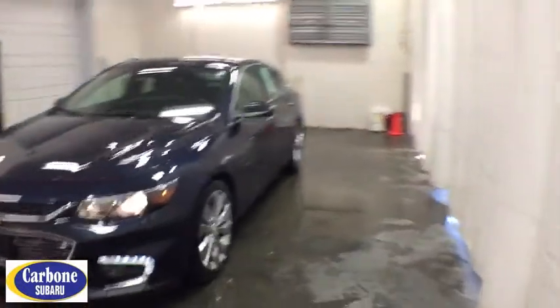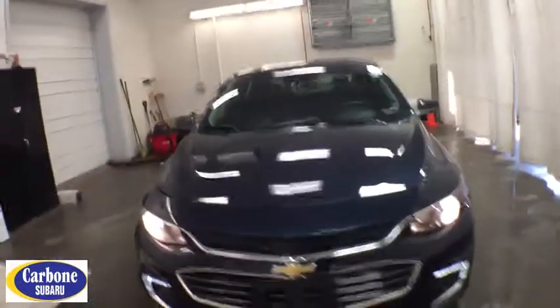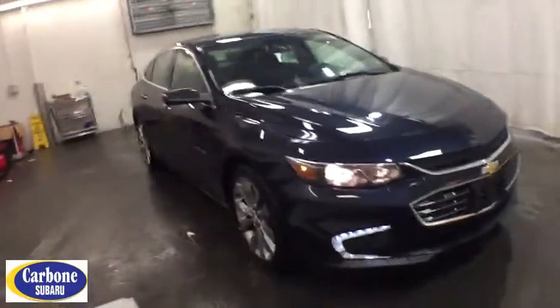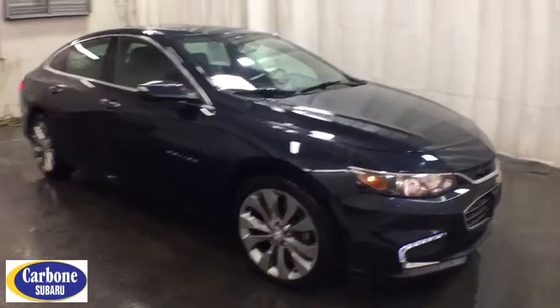The 2017 Chevrolet Malibu — a combination of performance and fuel economy. The Malibu is a great commuting car. This vehicle has less than 30,000 miles. Here are some of this vehicle's great options.